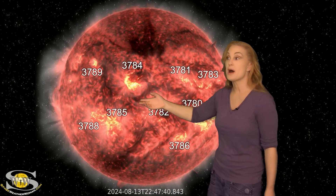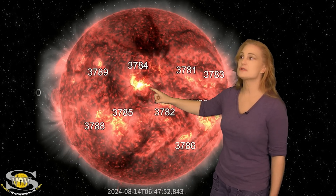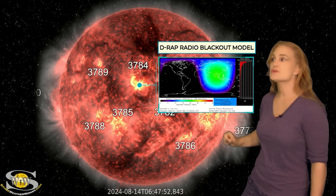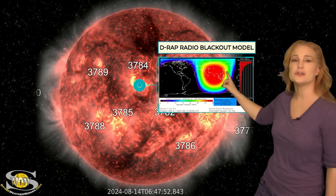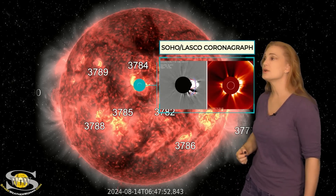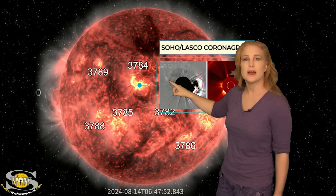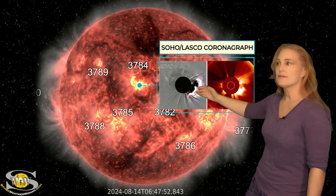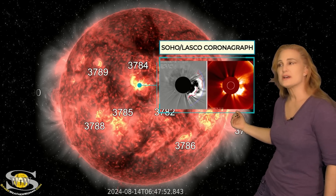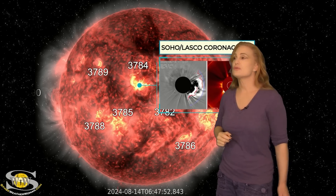Over the past 24 hours or so, Region 3784 has gotten very active. It's popped a few big solar flares, and then early on the 14th — pow — it fired off a big X-class flare. This was an X1.1-class flare with an R3-level radio blackout, visible all over Asia. On top of that, it also launched an Earth-directed solar storm. You can see that right here in this halo — a very slight signature to the northeast. That is an Earth-directed solar storm; the other material off to the side is a solar storm going west of Earth. This solar storm is definitely Earth-directed.